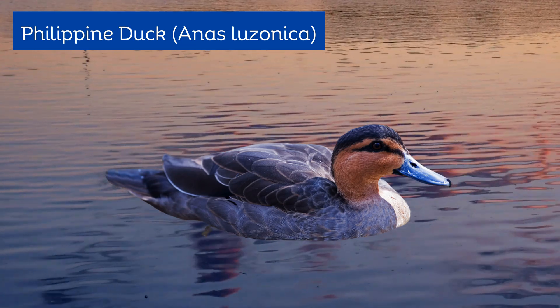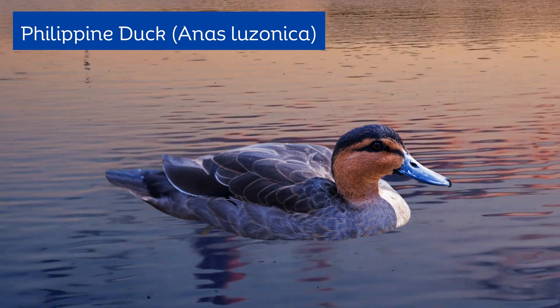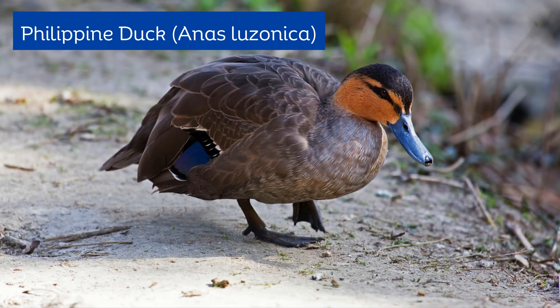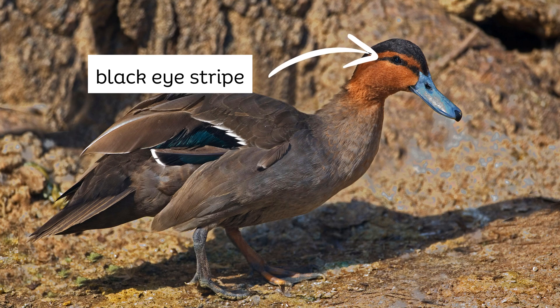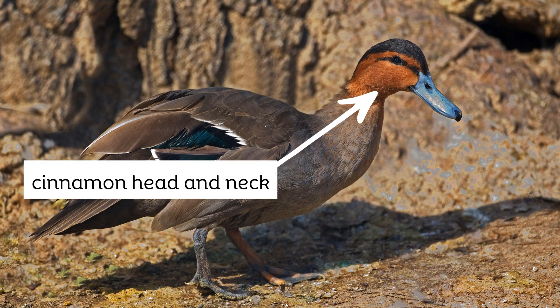The Philippine duck, or Anas luzonica, is endemic to the Philippines. It is a large, conspicuous duck. It has a black crown, nape, and eye stripe, with a cinnamon head and neck.